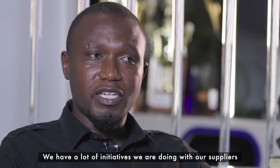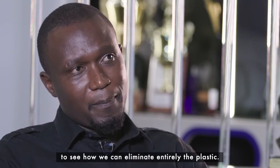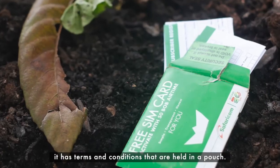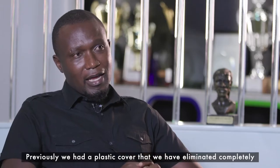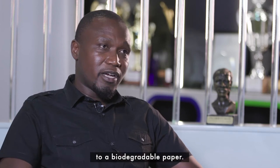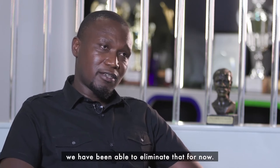We have a lot of initiatives that we are doing with our suppliers to see how we can eliminate plastic entirely. In terms of SIM card kitting, when you buy our SIM card it has terms and conditions held in a pouch. Previously we had a plastic cover on the outside — that we have eliminated completely, replacing it with biodegradable paper. So all our SIM cards in terms of the kitting aspect, we've been able to eliminate that plastic for now.